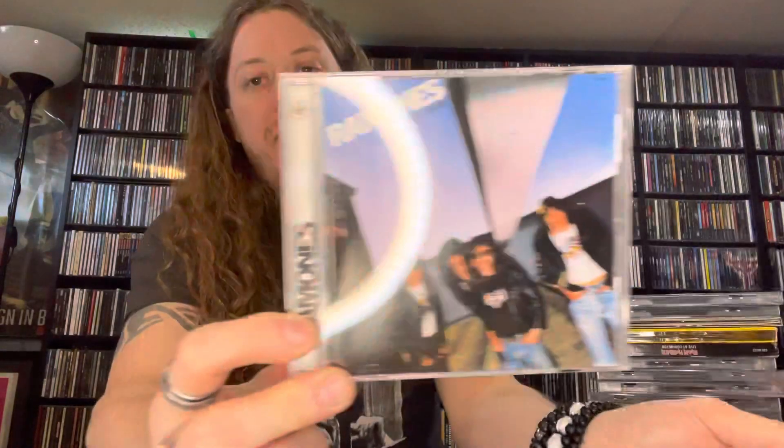Next we have the Ramones — their second album, the sophomore album 'Leave Home.' Great album. What's cool about this remastered disc is it features the original 15 tracks and then 16 live tracks live at the Roxy, Hollywood, August 1976. So right there you have an entire live set to follow up the original album, which I think is pretty cool — instead of just throwing on B-sides, rarities, and outtakes, they just put a whole live set on there.